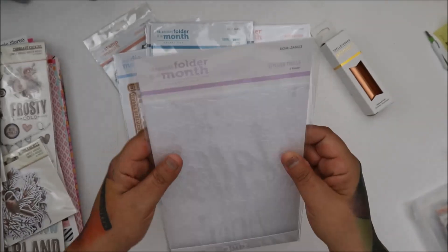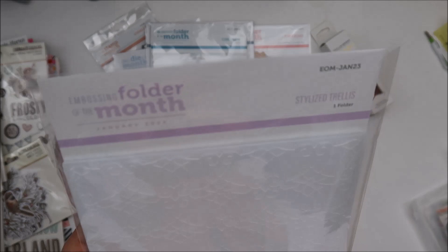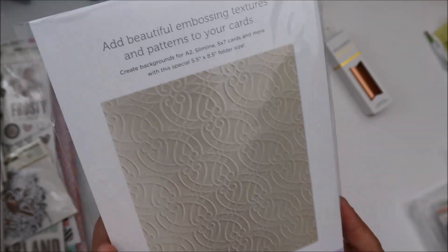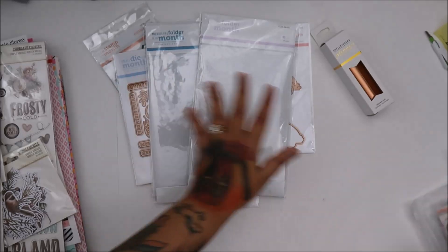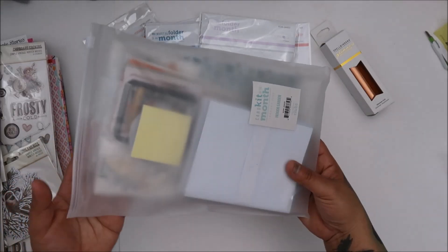And then you have this one, which is the embossing folder of the month. And this one's the stylized trellis. Wow, I'm loving this. This is so nice.